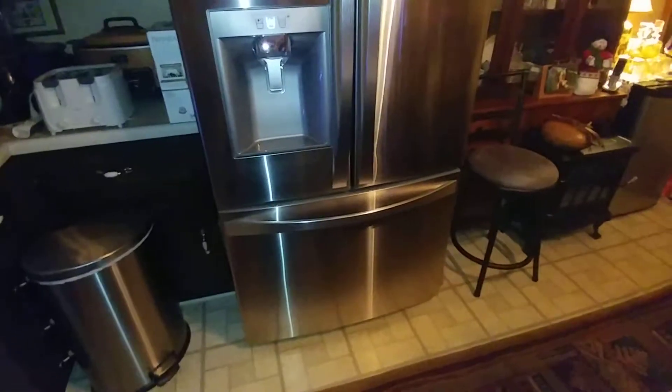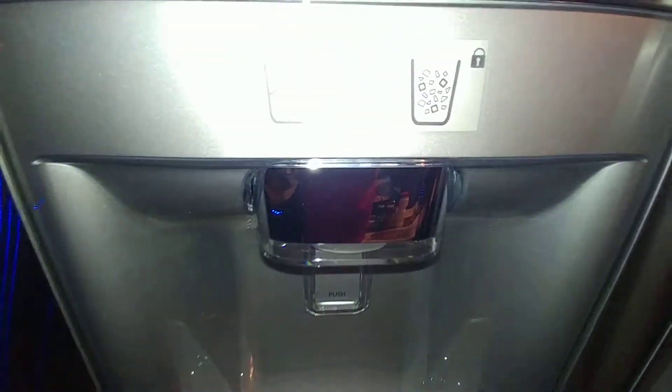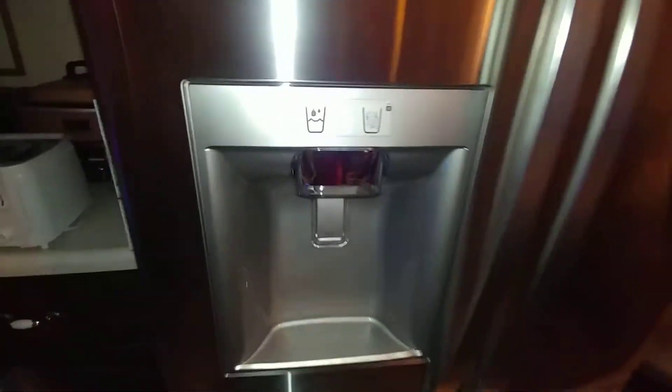I'm looking at my mother-in-law's new Kenmore Elite double-sided fridge with this awesome pullout deal. This thing is the bomb. The only thing is it doesn't have the TV in it, which she didn't want. But it's got a nice ice-cold ice maker. This thing is the bomb.